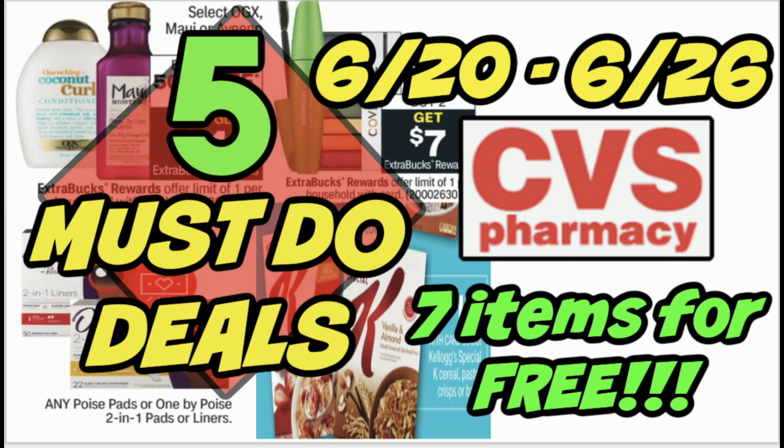Hello everyone and welcome to your five must-do CVS deals for the week of June 20th through the 26th. In this video I'm going to share with you seven items that you can grab for free using coupons, using CRTs, grabbing those extra bucks, all that good stuff. We have good deals on hair care, cereal, and so much more. There's a spend $30 get a $10 extra back or spend $45 get a $15 extra back deal, plus an amazing sneak peek deal on Tide products.